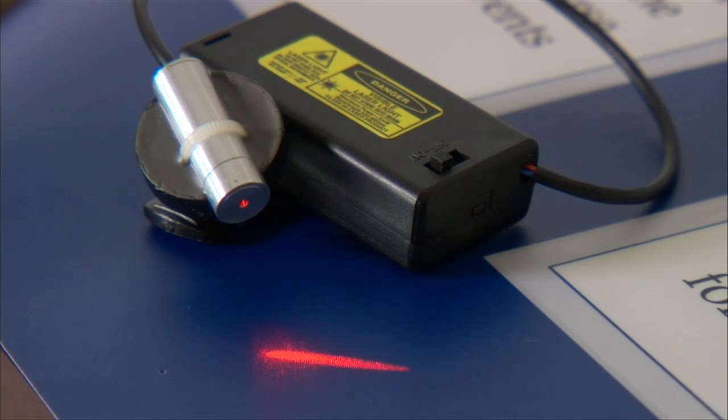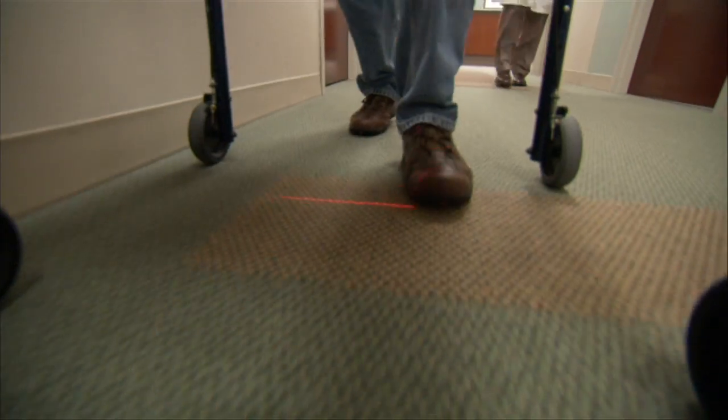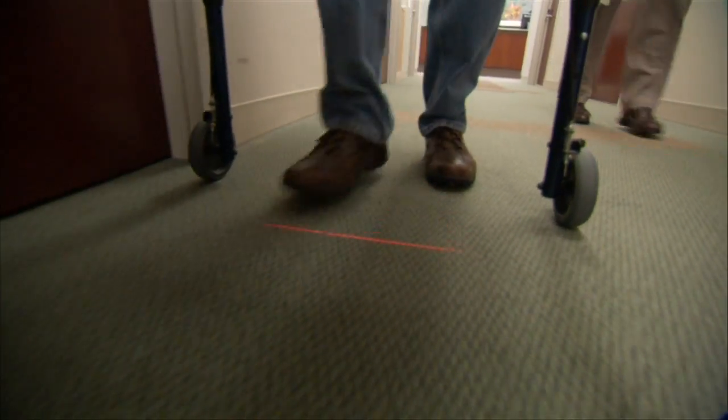A device that will be part of a clinical trial, developed at Mayo Clinic by neurologist Dr. J. Arthur Van Gerpen, is giving Wayne his mobility back. As the doctor demonstrates: that line is your target.